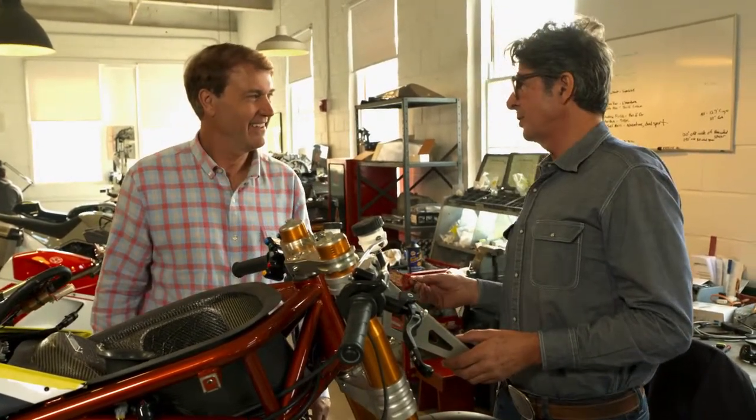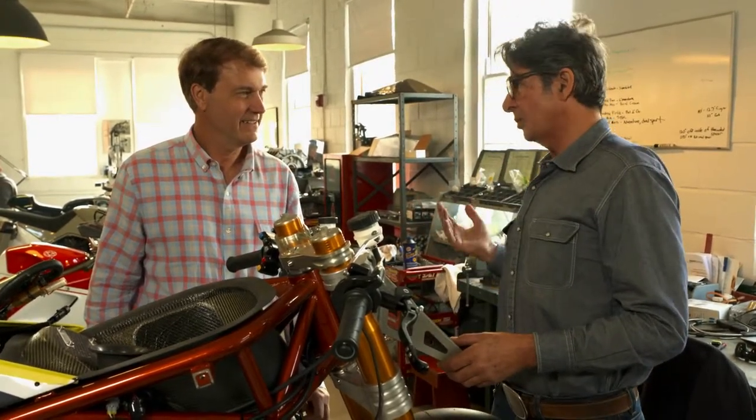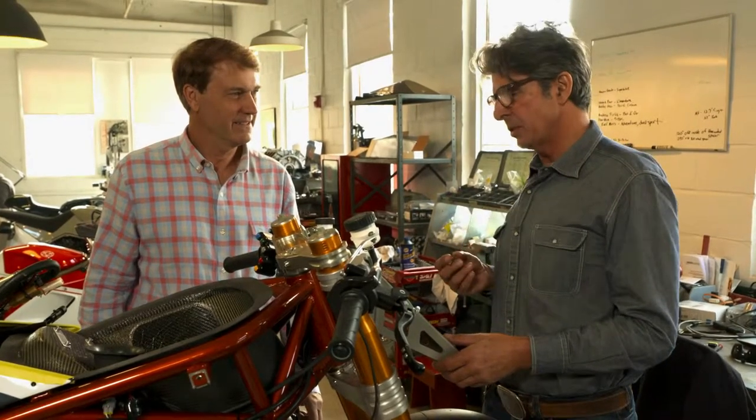I guess having an artist as a grandfather, for example. And I always wanted to somehow do something with art. I went to art school in Austria.